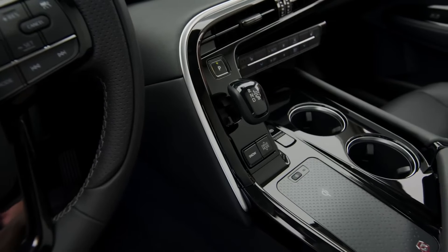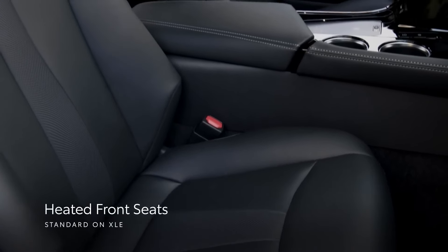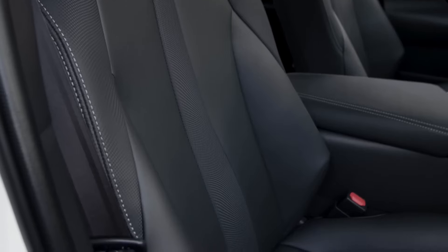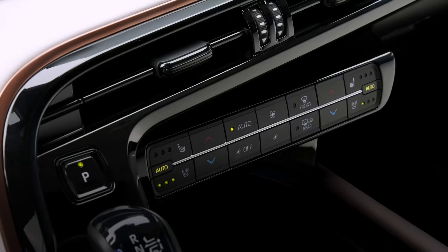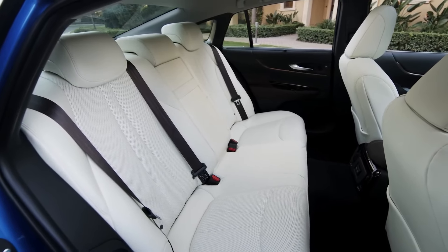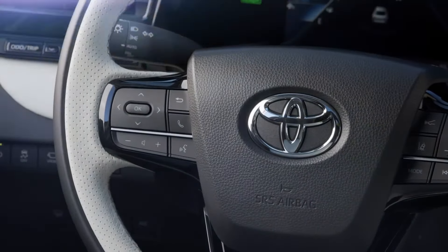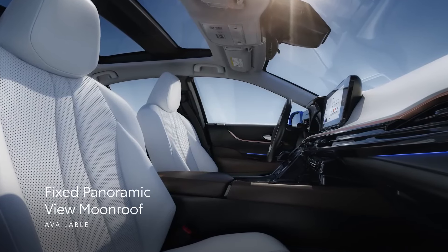Mirai's interior is all about maximizing passenger comfort and convenience. This starts with standard heated Softex-trimmed seats on XLE, which features 8-way power adjustment for the driver and 4-way power adjustment for the front passenger. For added comfort, Limited adds ventilated front seats, a memory function for the driver's seat, and 3-zone automatic climate control with a dedicated digital control panel for rear-seat passengers, giving occupants more ways to set the cabin to the perfect temperature. Mirai also includes a standard leather-trimmed steering wheel, while the available dual-fixed panoramic-view moonroof opens up the cabin and lets in even more natural light.